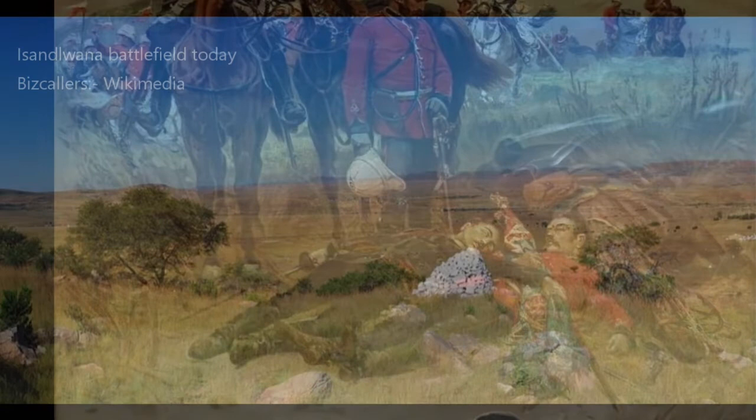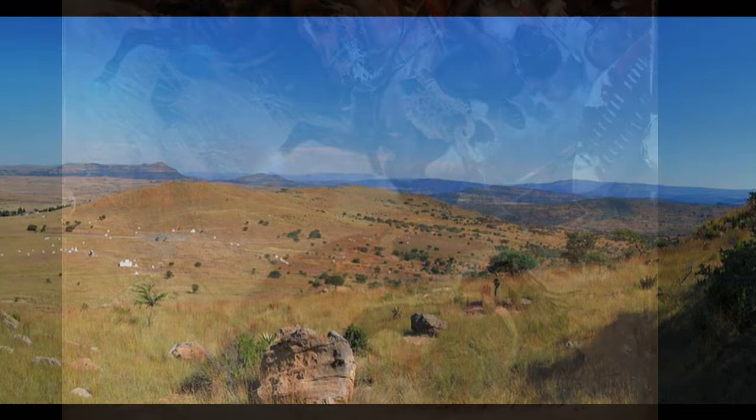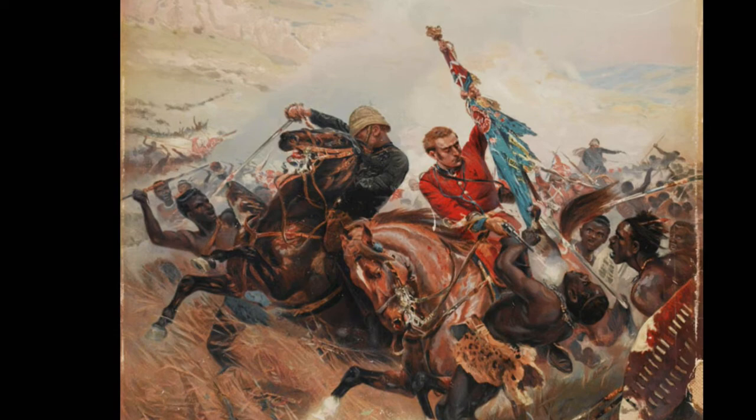Of the 1,800 force of British troops and African auxiliaries, over 1,300 were killed, most of them Europeans, including field commanders Pullein and Durnford. It is impossible to know the Zulu losses, but it is generally estimated to be between 1,500 and 2,000 men killed, with the possibility of thousands more being wounded. The British lost some 1,000 rifles, two field artillery guns, 400,000 rounds of ammunition, and three colours.